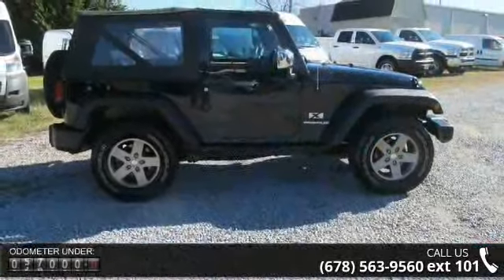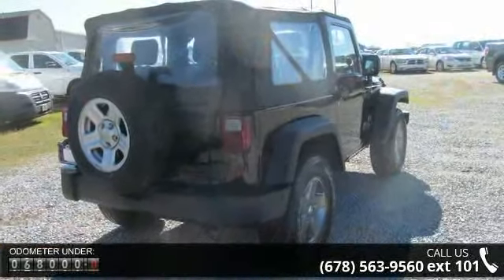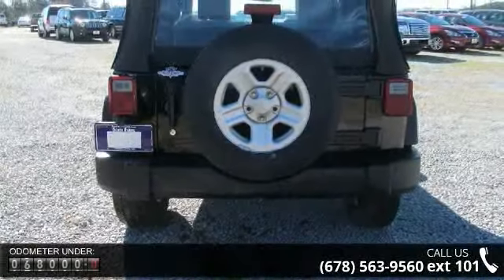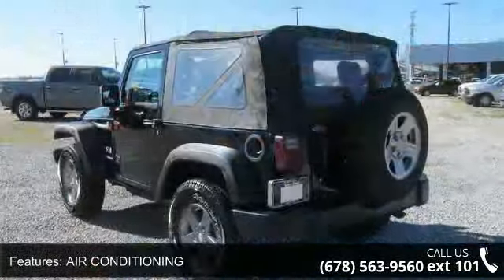Some of the top features included with this vehicle are Air Conditioning, Auto Sensing Air Bag, Automatic Stability Control, Clock, Compact Disc Player, Outside Temperature Display, Tilt Wheel, Traction Control, and Trip Odometer.